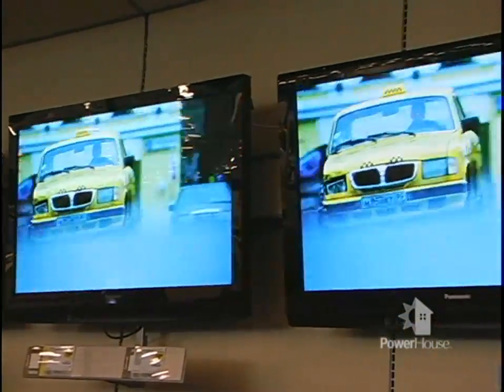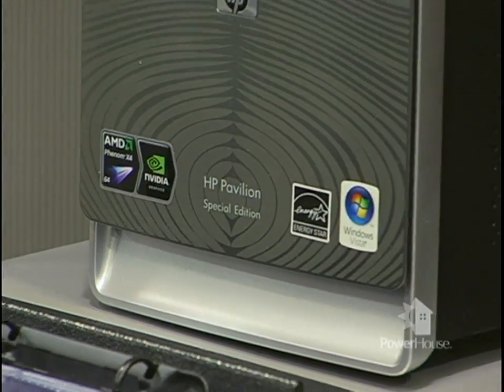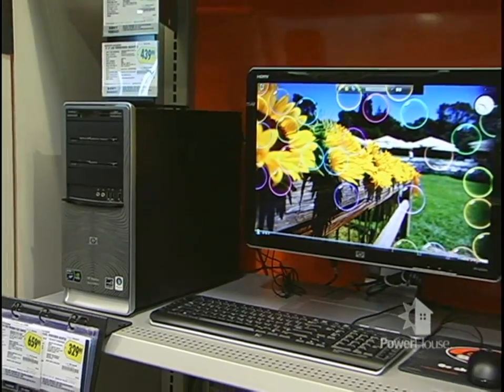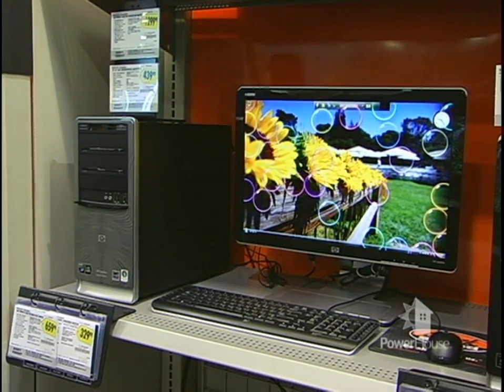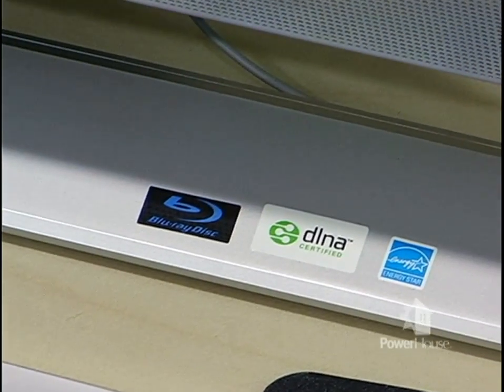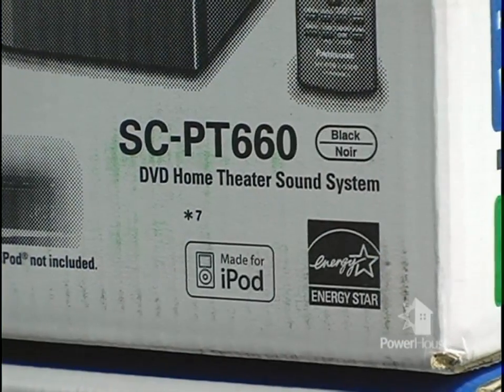ENERGY STAR provides a trustworthy label on thousands of product models for the home and office. These products deliver the same or better performance as comparable models while using less energy and saving money. ENERGY STAR also provides easy-to-use home and building assessment tools so that homeowners can start down the path to greater efficiency and cost savings.